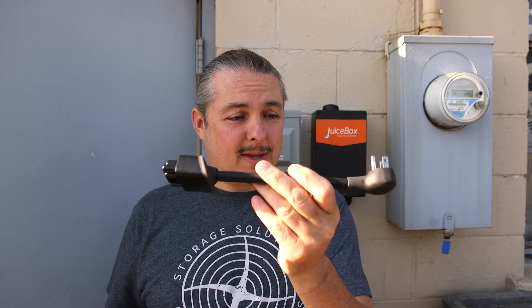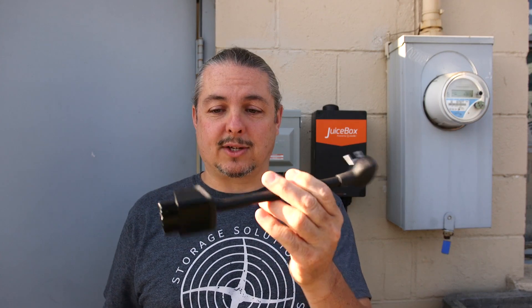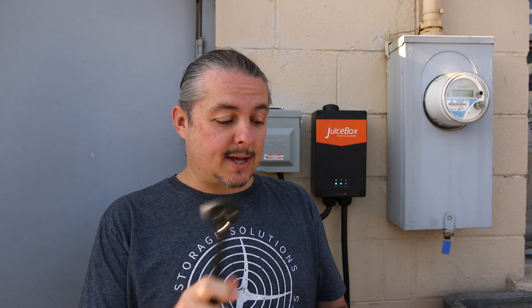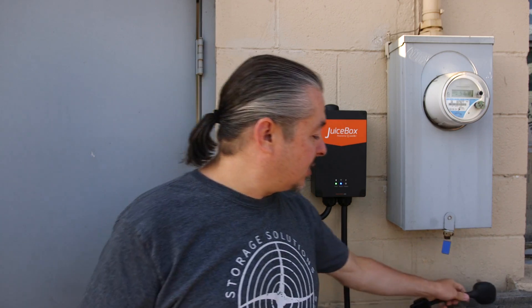So how do you plug it in? Tesla only gives — as far as I know, this hasn't changed — this 120-volt plug when you get your car. You can actually plug your Tesla into a standard socket in a US household, but sadly it only works at about 3 miles per hour. So they do give you that charger.